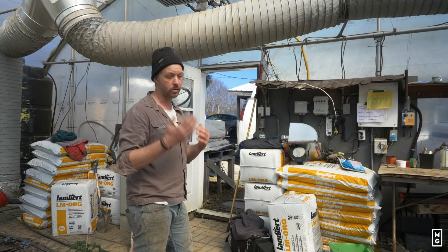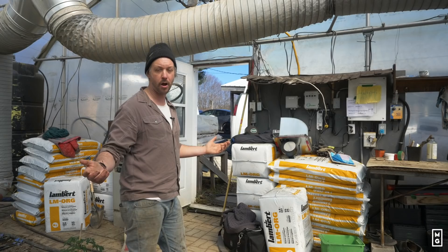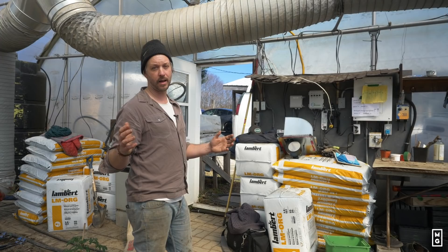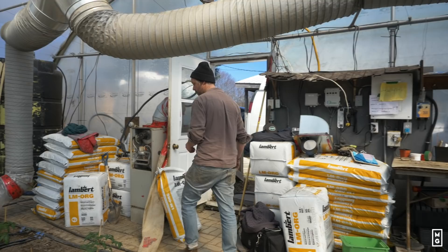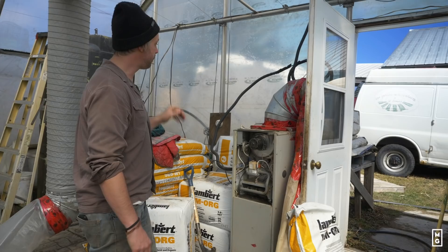You always need to have a backup furnace, because if your furnace breaks in the middle of the night and temperatures drop below frost, you absolutely need another one that can at least keep the nursery above freezing. We have a backup — it's not as new and needs some attention every year, but it works, and that's good enough.